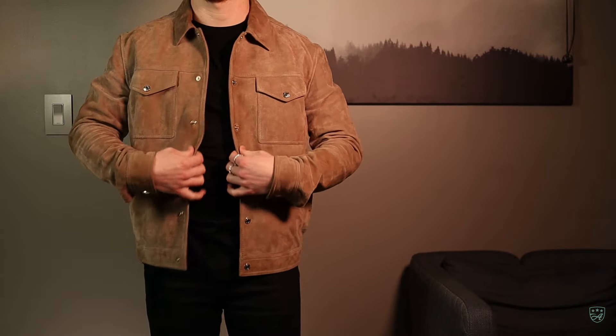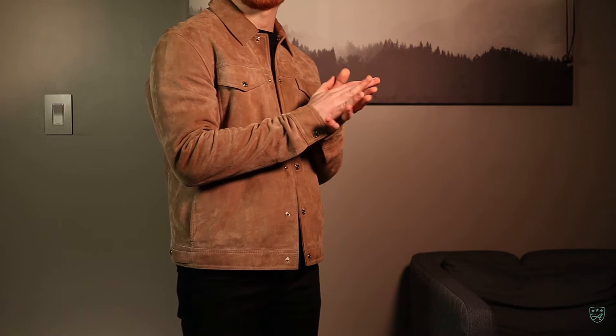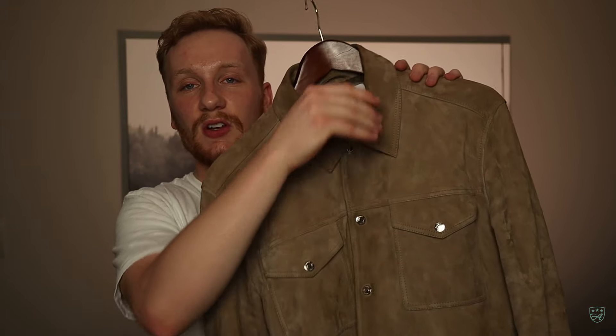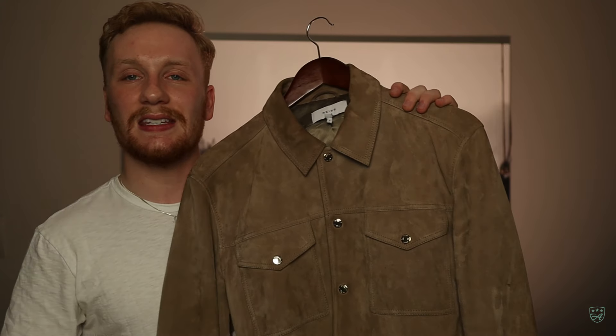I picked this one up from Nordstrom during quarantine because they were running a sale and I got my employee discount. The camera really doesn't do this one justice — you have to see it in real life. The back is aging phenomenally well, it's paneled perfectly, and you've got gold buttons on the bottom to adjust the fit. I plan on passing this one down to my kids. Suede is a little more delicate than top-layer leather, so I do have to be more careful, but it's meant to be worn — if you don't wear your clothes, don't buy them.